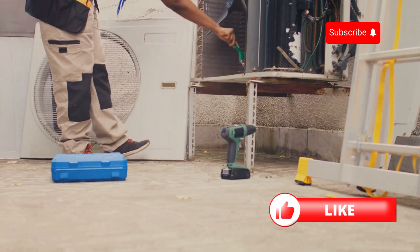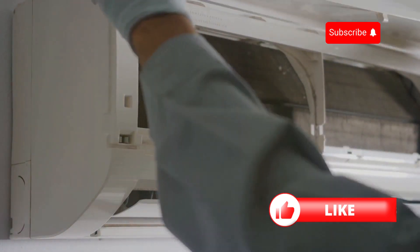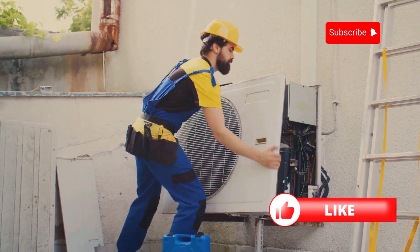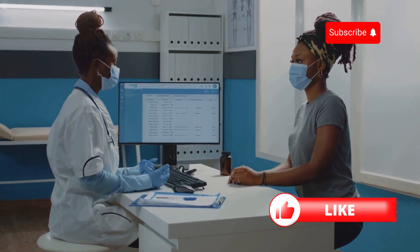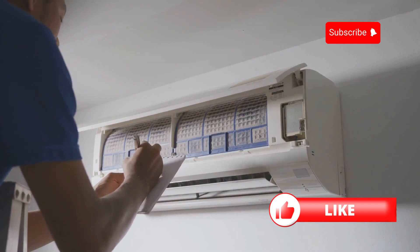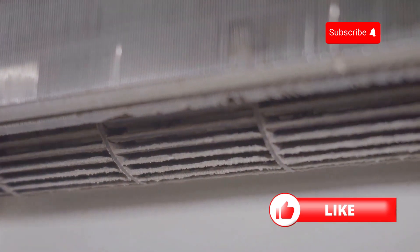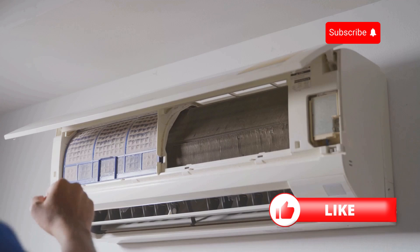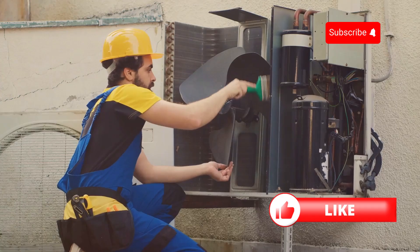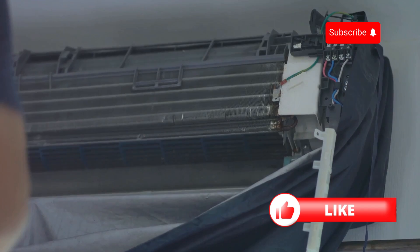Maintenance matters — a little TLC goes a long way. Just like any hardworking appliance, your air conditioner needs a little love and care to run efficiently. Regular maintenance can work wonders for your system's performance and your energy bills. Think of it like getting regular checkups at the doctor — it's always better to catch small issues early on before they turn into big, expensive problems. Start by replacing your air filters regularly. Dirty filters restrict airflow, making your AC work harder and use more energy. You can also hose down the outside unit to remove any dust or debris that might be blocking airflow.